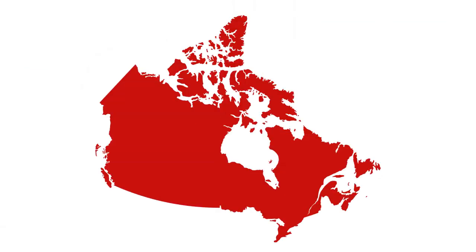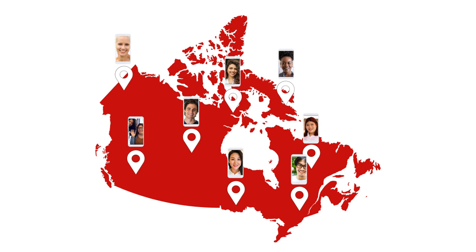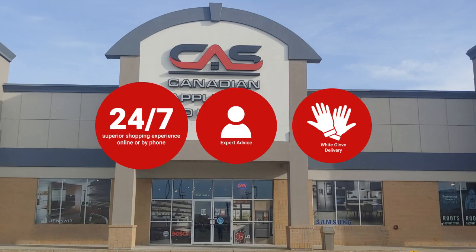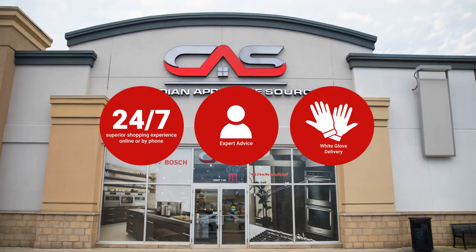At Canadian Appliance Source, you get manufacturer warranty on all products, and join happy customers all over Canada — with 48-hour white glove delivery and a superior personal shopping experience 24-7. Thanks for watching!